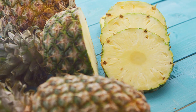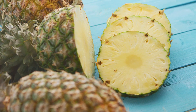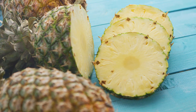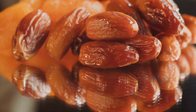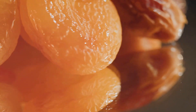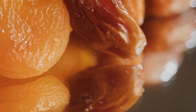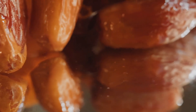Raisins are essentially dried grapes, and in the drying process the sugars become more concentrated, making them a high glycemic food capable of rapidly increasing blood sugar levels. Pineapples, while delicious and refreshing, are also high on the glycemic index. They contain bromelain, an enzyme that can help with digestion, but their high sugar content can be problematic for diabetics.